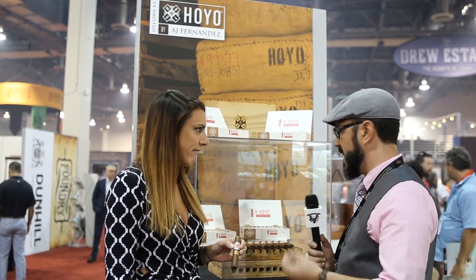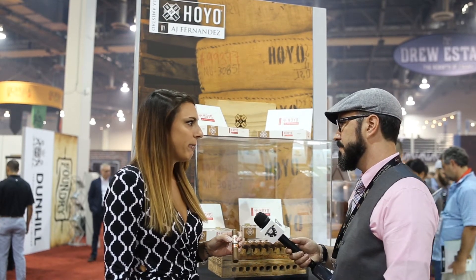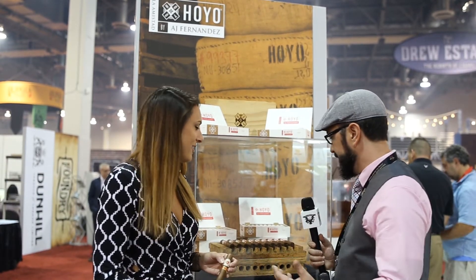So what's the wrapper and the binder on it? It's an Ecuadorian Habano wrapper and then Nicaraguan binder. Ecuadorian Habano is my favorite wrapper, and I love AJ's stuff, so I'm really excited. This is great. So kind of on the stronger side of the profile, right? I would agree with that — yeah, depending on your palate, but for sure.